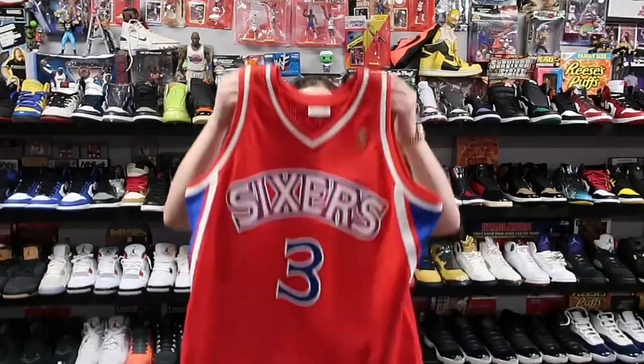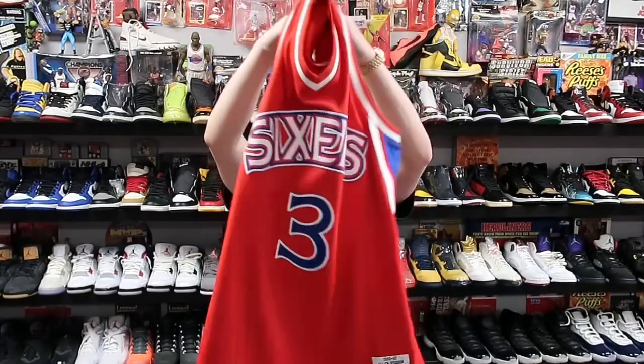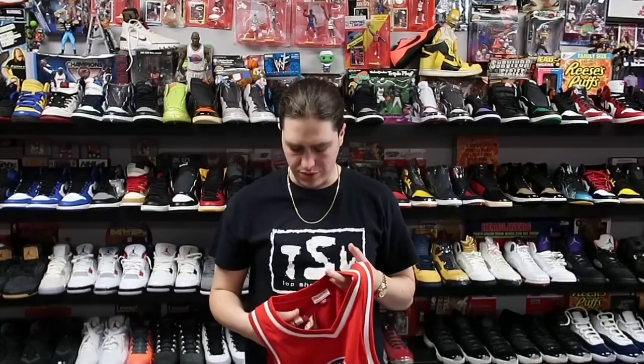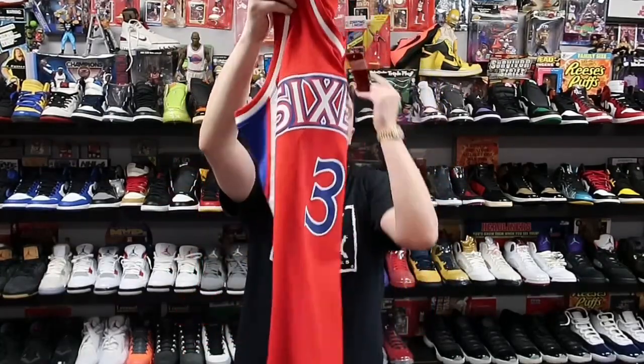Next we have a piece that honestly took a lot longer to sell than I expected — the Allen Iverson rookie Mitchell & Ness swingman jersey, still a really nice piece. Retail on this was about 130. I sold it for 80 plus shipping — I'd been trying to get 100 for it but couldn't, so I figured it would go to a good home. This is heading to New York.